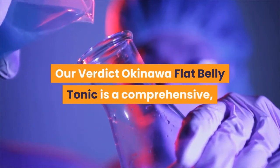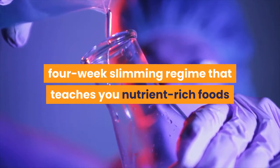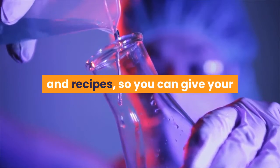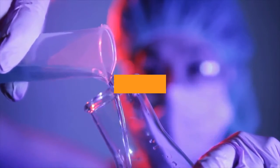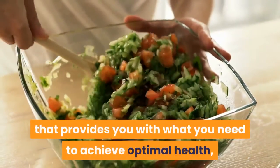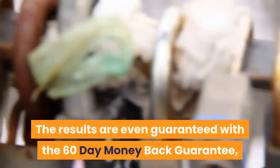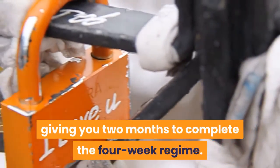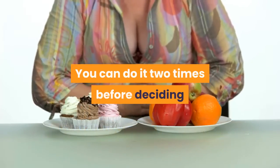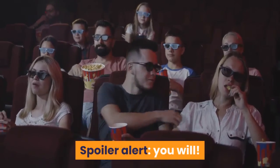Our verdict: Okinawa Flat Belly Tonic is a comprehensive, 4-week slimming regime that teaches you nutrient-rich foods and recipes, so you can give your body what it needs to burn stubborn fat while also enjoying the process. It gives you what you need to reshape your current diet into a healthier one that provides optimal health from the inside out. The results are even guaranteed with a 60-day money-back guarantee, giving you 2 months to complete the 4-week regime twice before deciding if it's something you'll want to stick with.